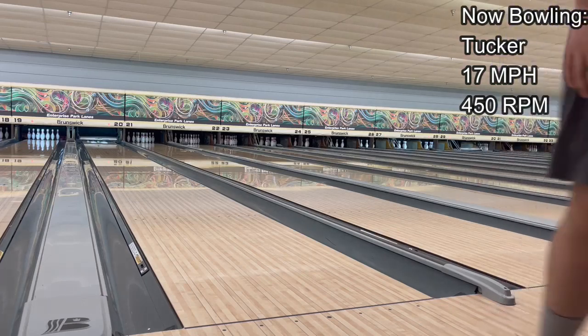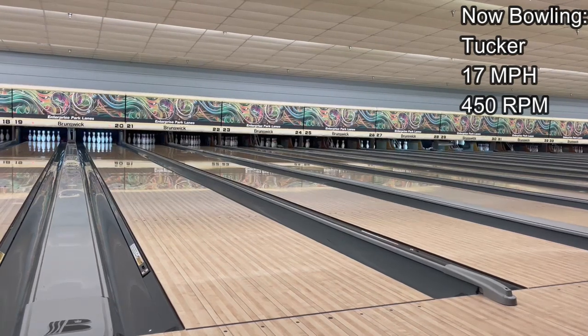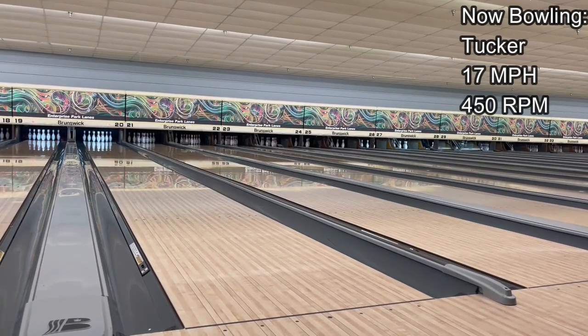It still struck! That was a lot of movement despite getting it out about five boards further than I wanted — it still came back and slammed the pocket. I'm going to throw the same line but execute it better this time.